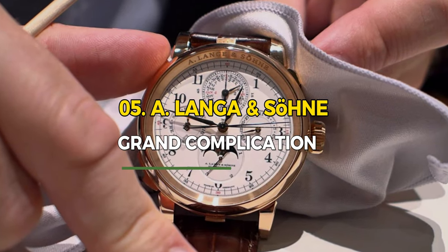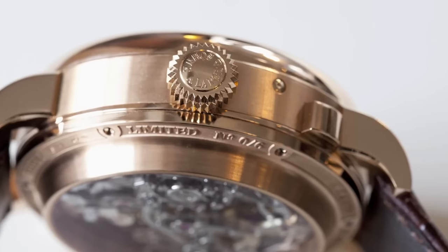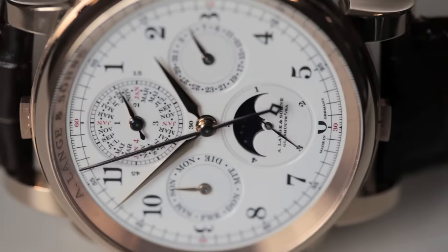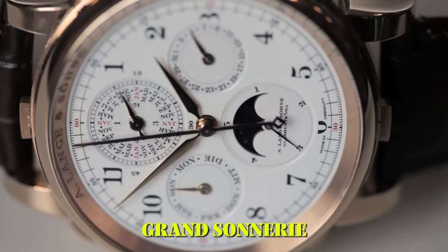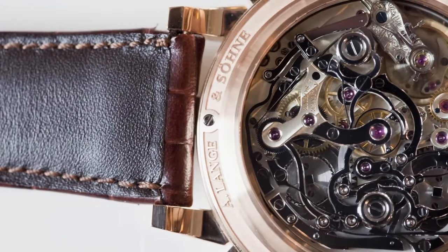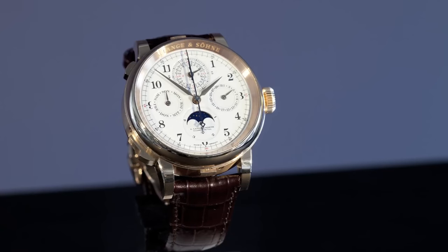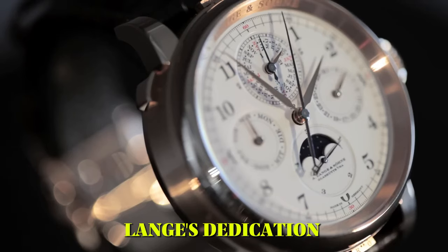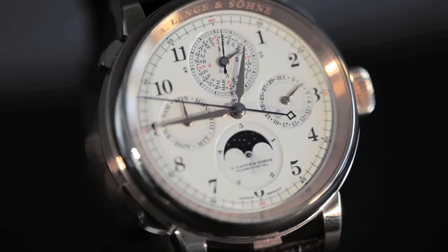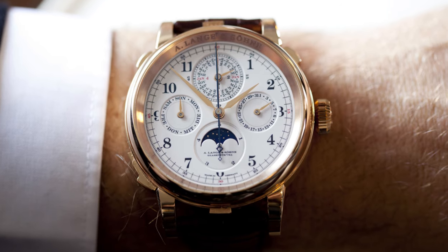Number 5: A. Lange & Söhne Grand Complication. The A. Lange & Söhne Grand Complication is a pinnacle of watchmaking artistry, showcasing exquisite craftsmanship and technical mastery. Encased in platinum, it houses a grand sonnerie, perpetual calendar, and a mono-pusher chronograph. The dial, adorned with elegant details, displays the intricate complications with precision. Limited to just six pieces, each watch is a testament to Lange's dedication to creating horological masterpieces, making it a rare and coveted gem for collectors.